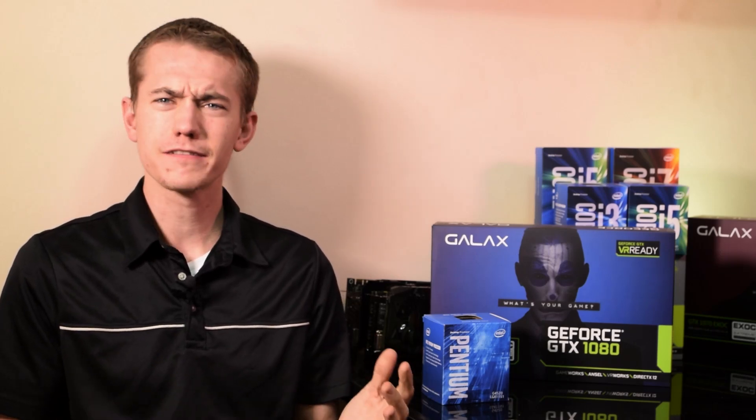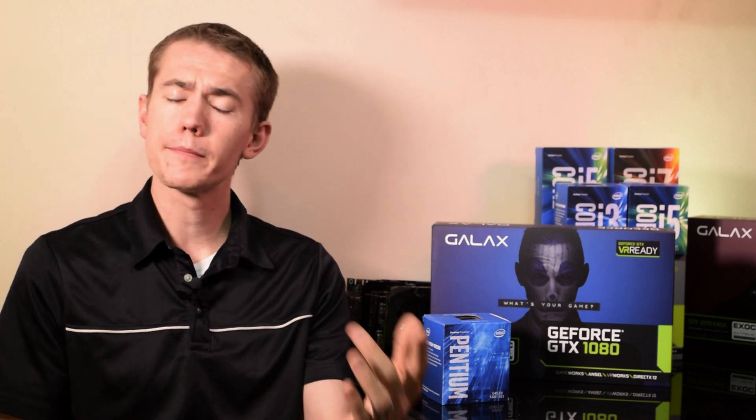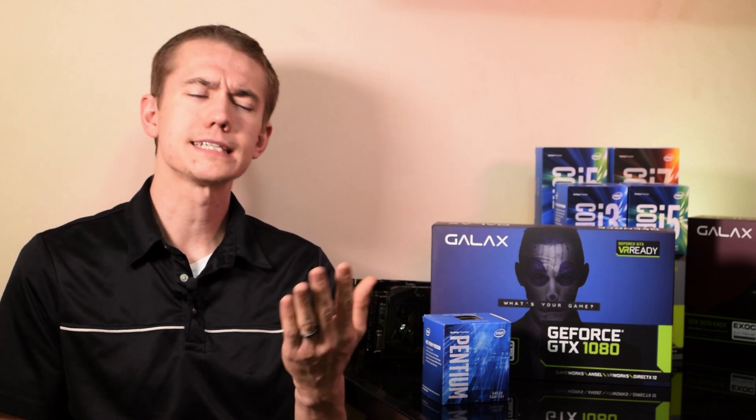I know you likely saw the title of this video and thought, what kind of clickbait is this? I can assure you that there is some value to be gained in this video. For some, it may be information that you already know, or at least already assumed, but I decided to go ahead and quantify it anyways.